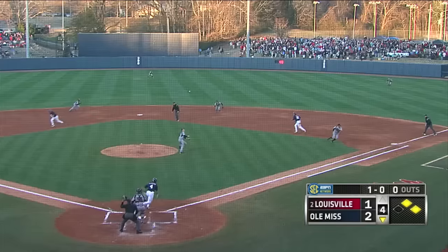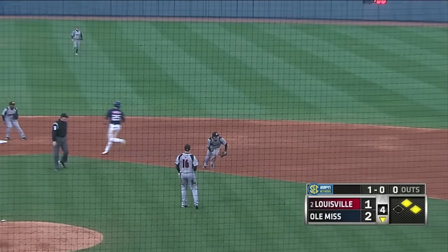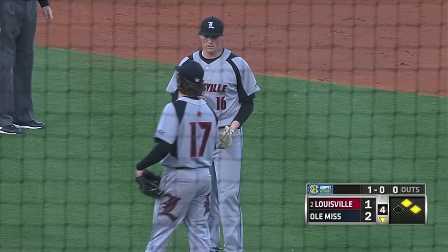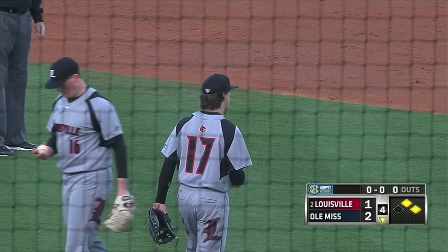The 1-0. Blackman, ground ball, tough spot, fielded by the second baseman, no play. Bases loaded, an infield single for Tate Blackman.